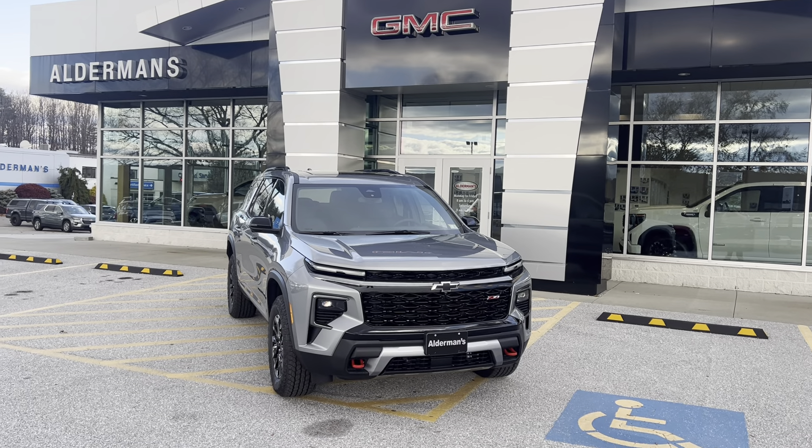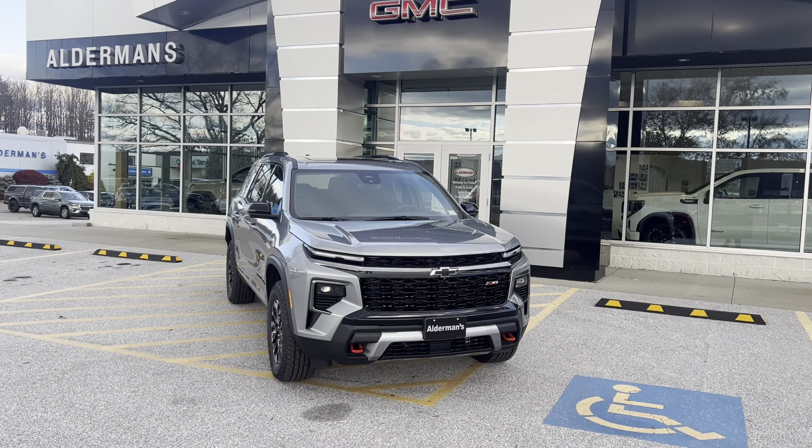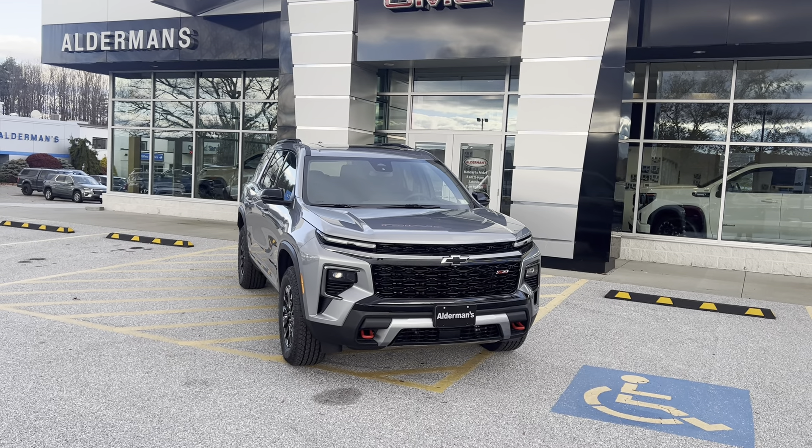Good afternoon, Brian here at Alderman Chevrolet GMC. This is the all-new 2024 redesigned Chevy Traverse — a Z71 trim level all-wheel drive Traverse.